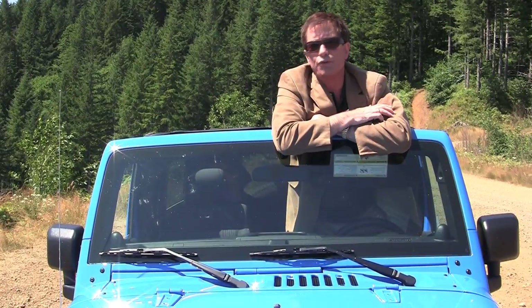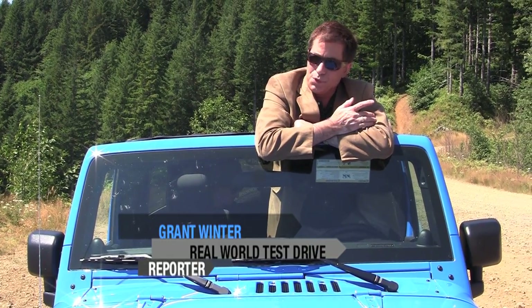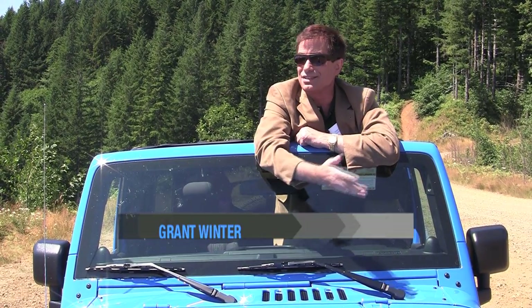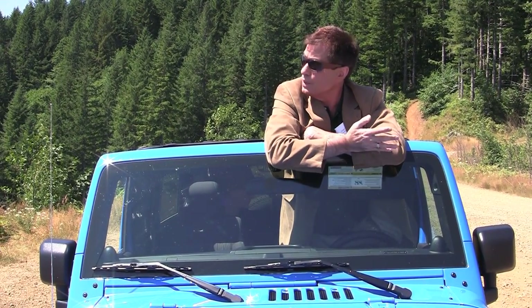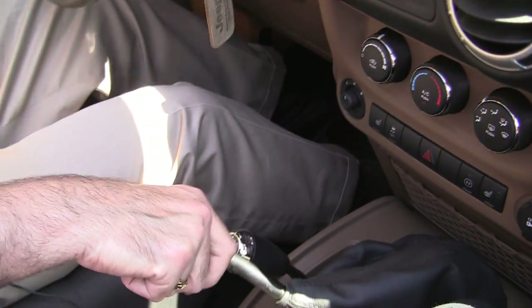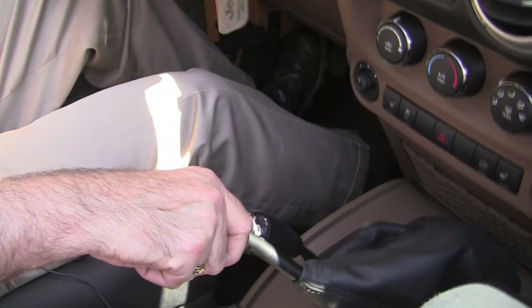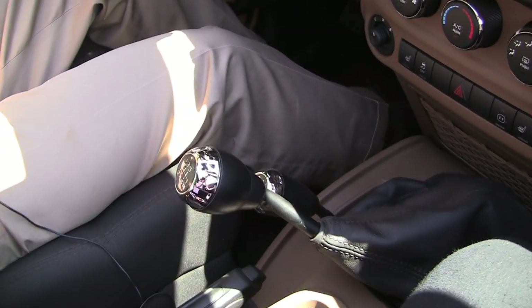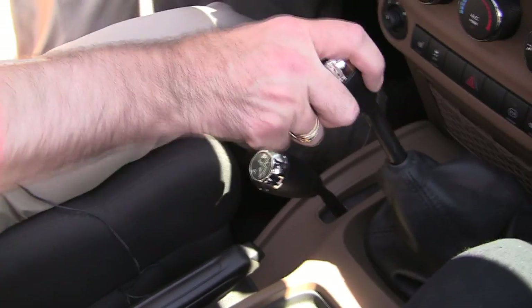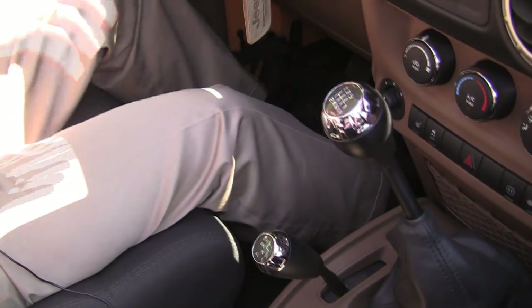We're in the 2012 Wrangler Unlimited and where you can go in this vehicle is virtually unlimited. We started the day in downtown Portland and now we're in the National Forest. If you're the PR person for Jeep and have the unfortunate job of running camera for me while I go off-roading in a six-speed, be afraid — be very afraid.